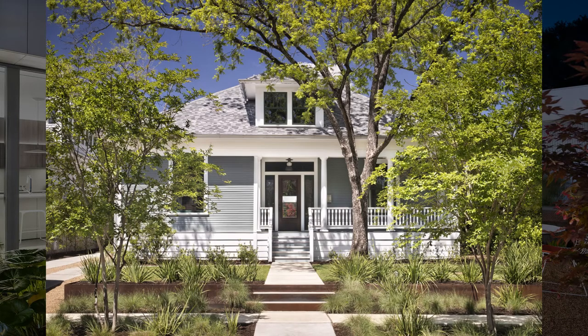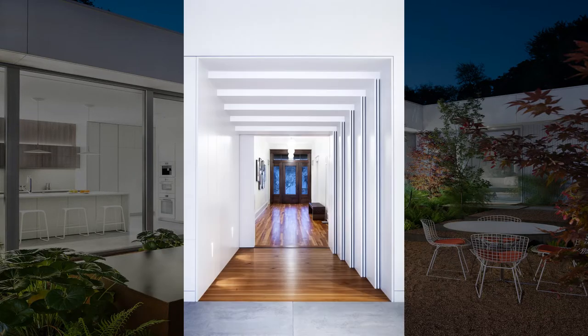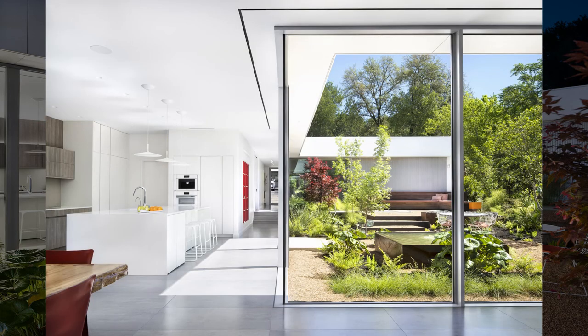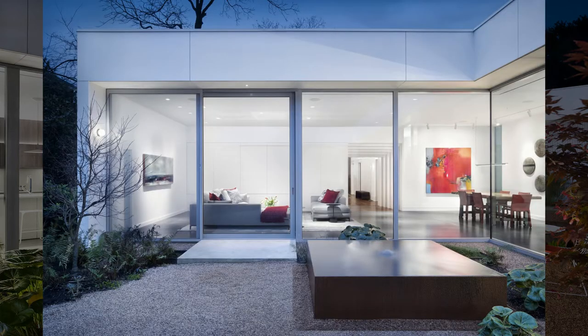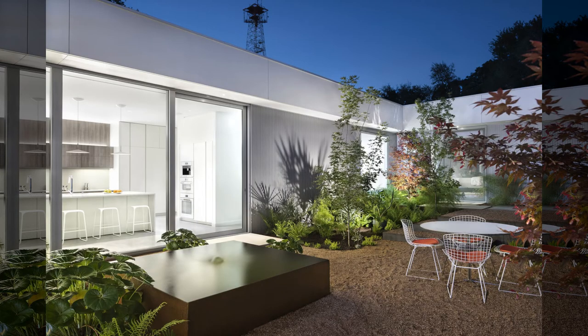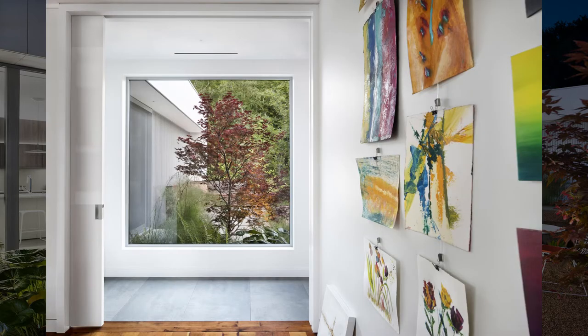Five Yard House by Miro Rivera Architects. The Five Yard House is one in a series of century-old bungalows that constitutes one of the oldest remaining neighborhoods in Austin.